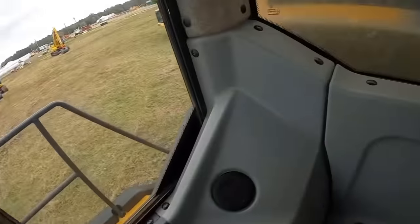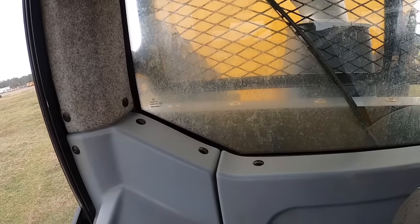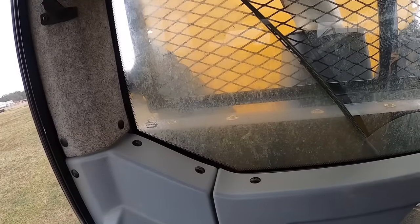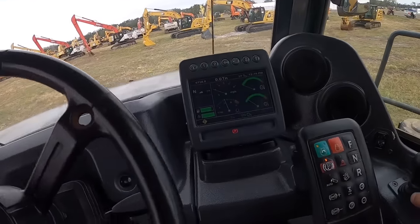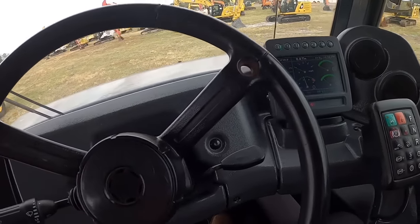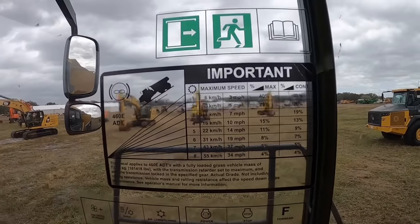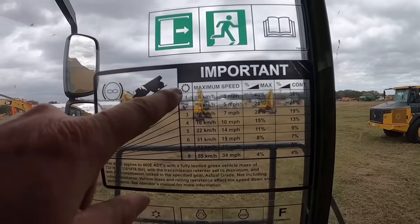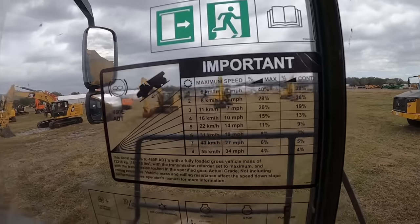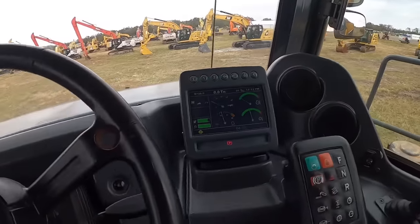9,000 hours on her. It's weird — it has no dash. Everything's over here. It does go up pretty quick, but that does not go down very quick. Kind of a cool chart they got in here — it gives you a suggestion of what gear to be in, your max speed and slope percentage, and it'll tell you all that up on the monitor.